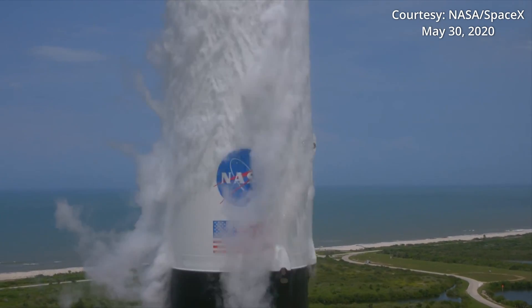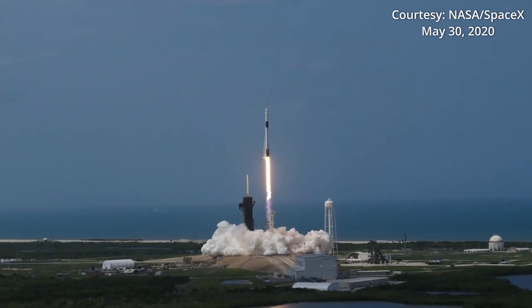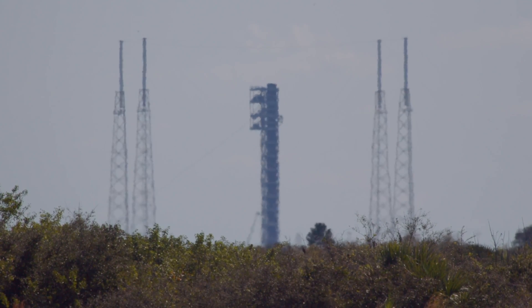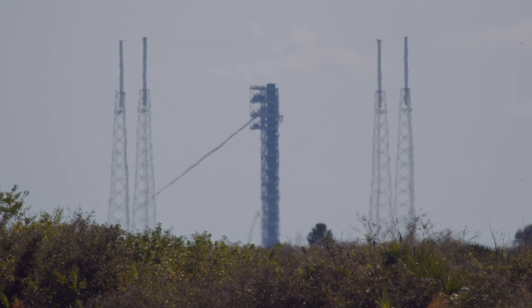Liftoff of the Falcon 9 and Crew Dragon. The launches of SpaceX Dragon spacecraft will soon be supported by a new safety system: slides. Around mid-morning on February 26th, SpaceX tested the deployment of a new innovative escape system from the Crew Access Tower at Pad 40 over at Cape Canaveral Space Force Station.